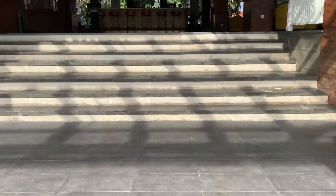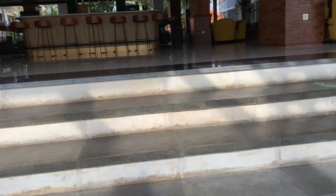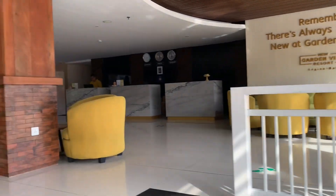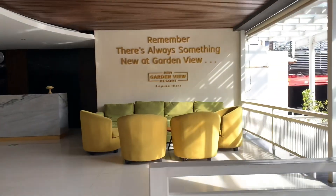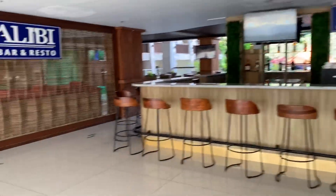You walk up these entryway stairs and there's a little bar and bistro type area, as well as the reception area. And then over here is where you have your buffet breakfast.